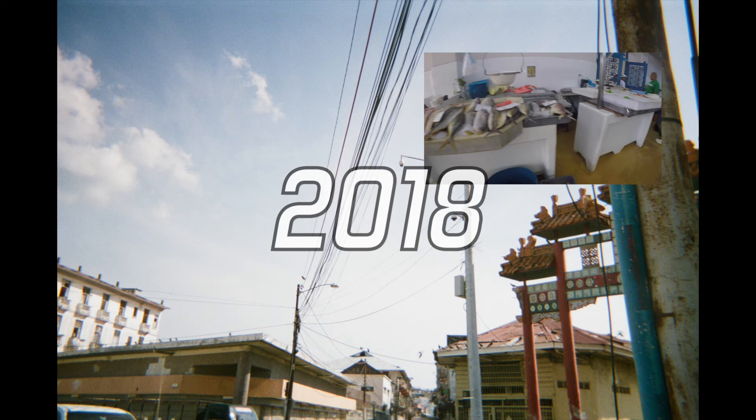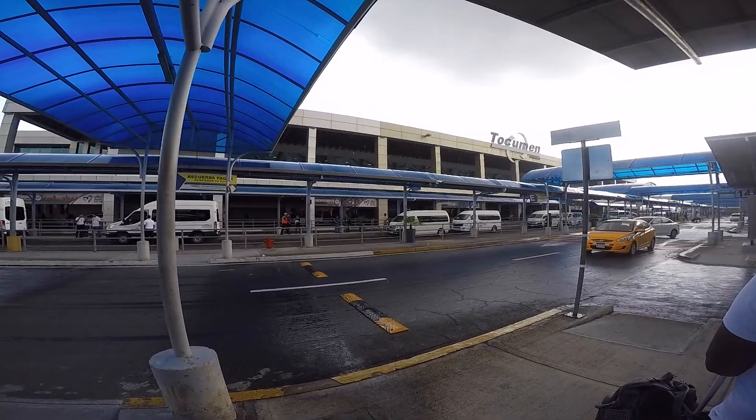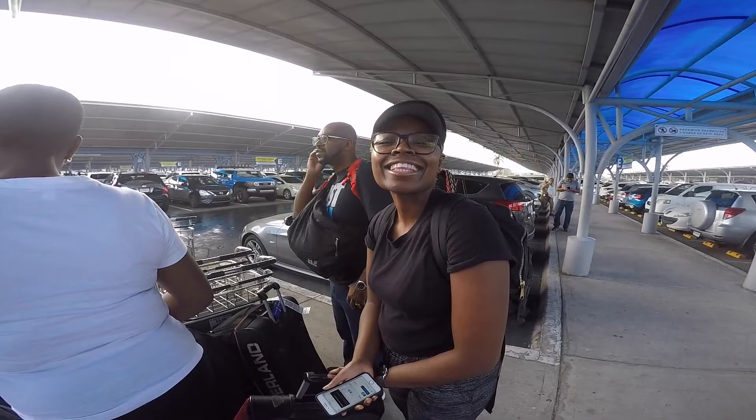Hey YouTube, we just arrived in Panama now. We're waiting for the Uber — still at the airport. Unfortunately, we were greeted by rain, but that's not stopping us.